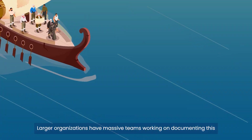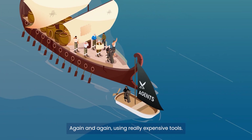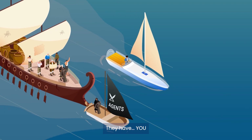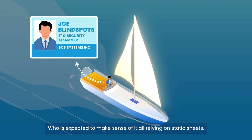Larger organizations have massive teams working on documenting this again and again, using really expensive tools. But most organizations have neither big teams nor deep pockets. They have you, who is expected to make sense of it all, relying on static sheets.